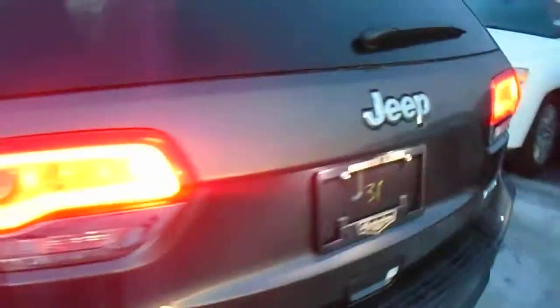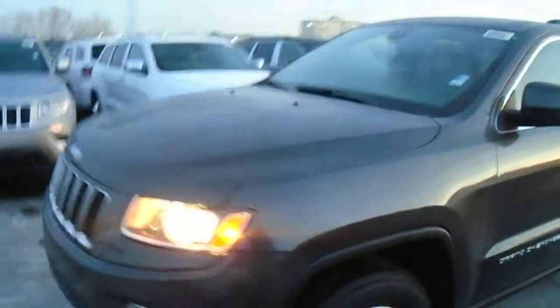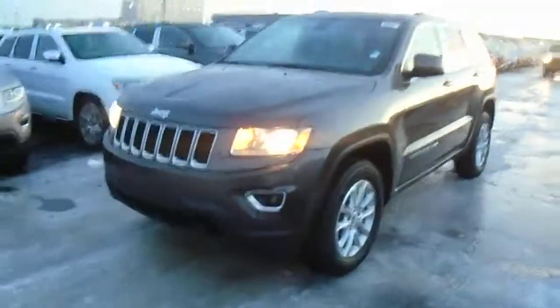Now that's just a quick look around the 2015 Laredo Edition Grand Cherokee. I hope you liked the video, Rob, and I hope to hear back from you soon. Thanks very much. Bye.